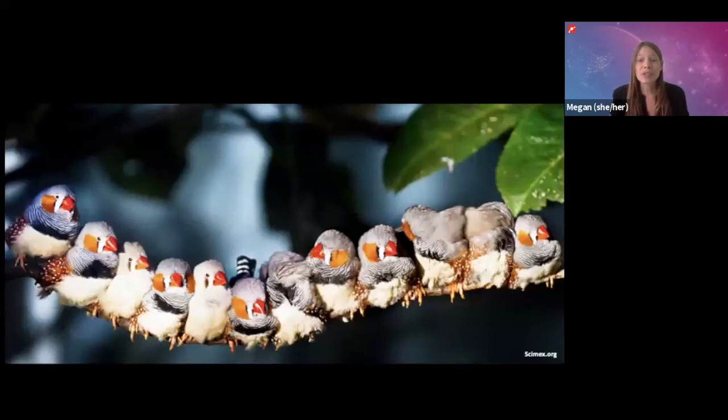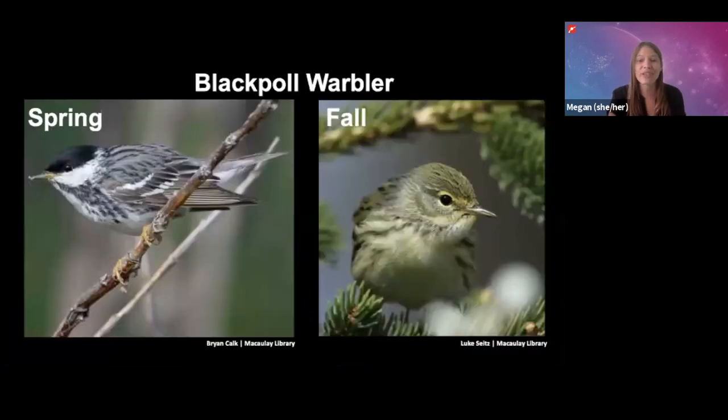This is a really exciting start, but these scientists are still trying to improve the program, and there are a whole bunch of challenges they need to overcome. One of these challenges is the changing of the seasons, because some birds like the blackpoll warbler will change their appearance when they molt their feathers during the year. This would make it really hard for a computer to identify them at different times of year.